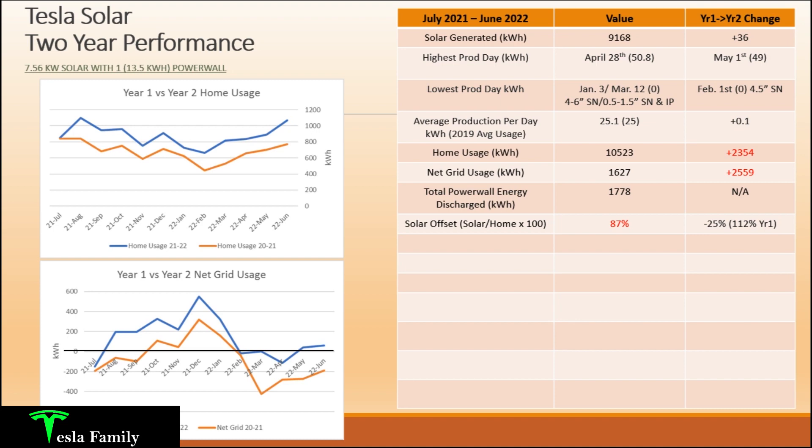Net grid usage came in at 1,627 kilowatt hours. That's the difference between how much I've drawn from the grid versus how much I've pushed back. With net metering here in Maryland, any extra energy produced by my solar panels gets pushed back into the grid for a credit I can use later. In year two we ended up with an overage of 1,627 kilowatt hours — an increase of 2,559 — whereas year one had a negative net grid usage. Total Powerwall energy discharge since adding it in late September 2021 was 1,778 kilowatt hours over about nine months.